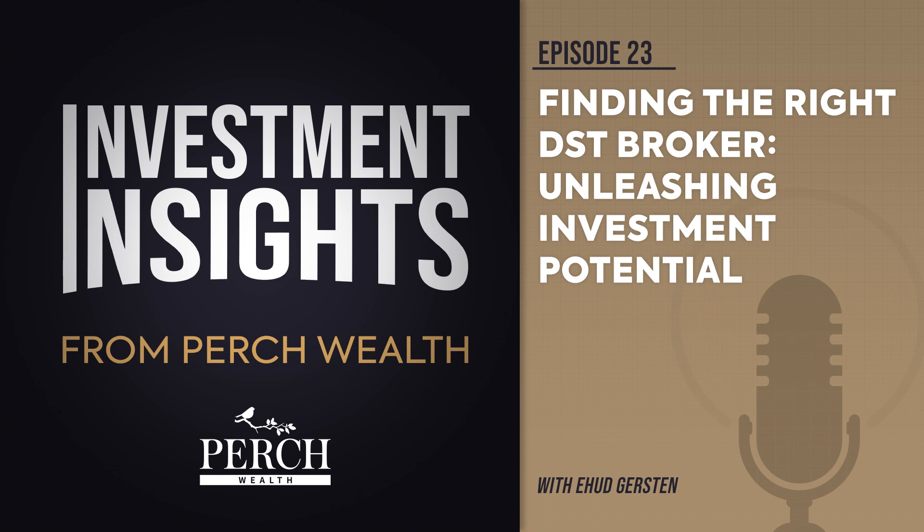Here are five must-have DST broker qualities and notable red flags. Knowing what to look for and what to avoid can help you when choosing a broker. You will be able to consider your investments with the peace of mind that you are getting information tailored to you, and gain confidence in knowing you are walking through the process with a knowledgeable and experienced broker who cares about your investment outcomes and wants a long-term relationship with you.